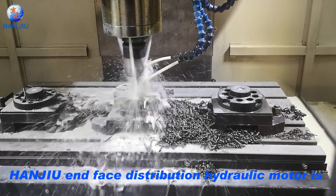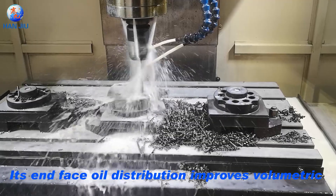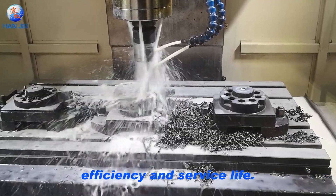HANJU End-Face Distribution Hydraulic Motor is a low-speed and high-torque hydraulic motor. Its end-face oil distribution improves volumetric efficiency and service life.